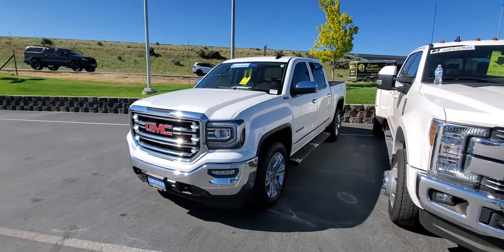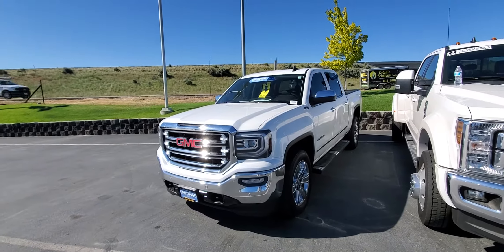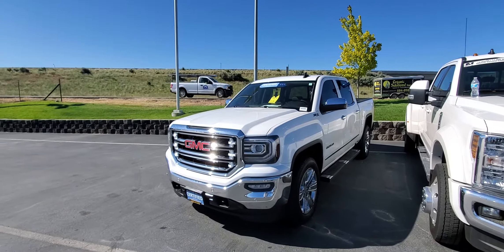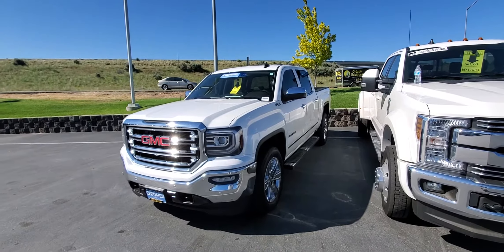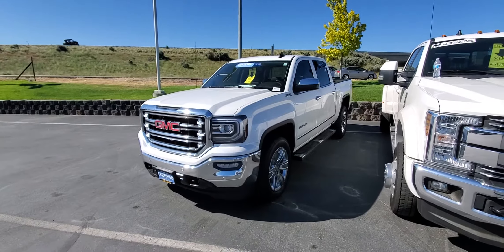Good morning Brent, Tim Crowley with the Kendall Auto Mall. I'm here with this 2017 Sierra Z71 that you and I have been waiting on for the last few days — it's here. $33,991 is the best price, man.